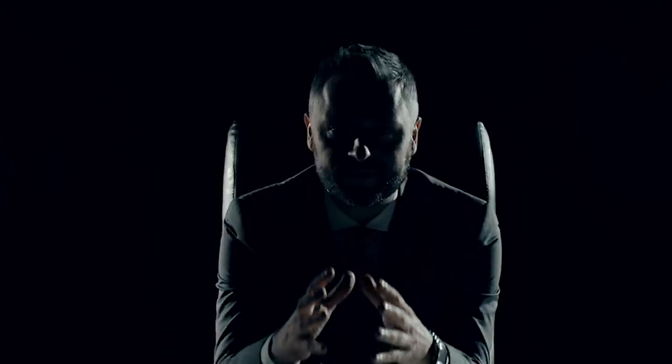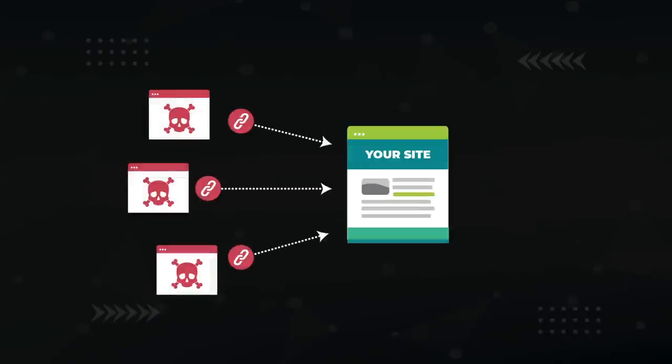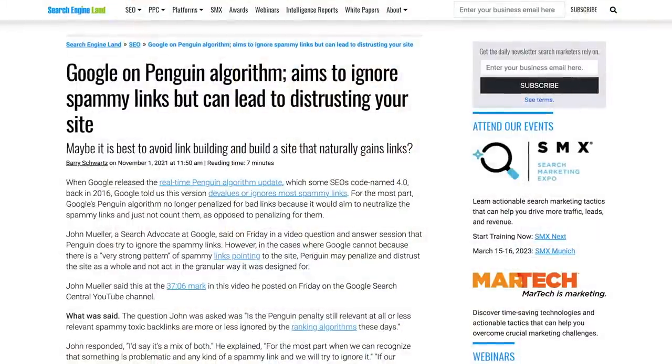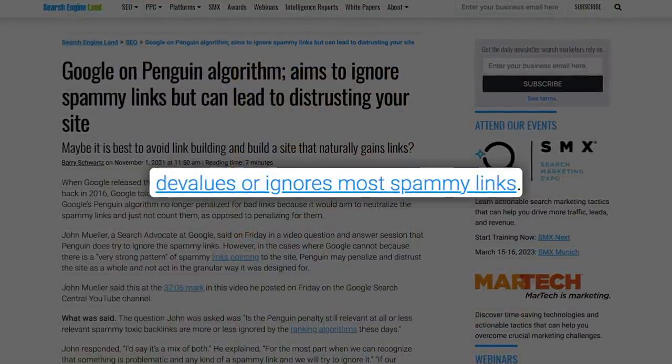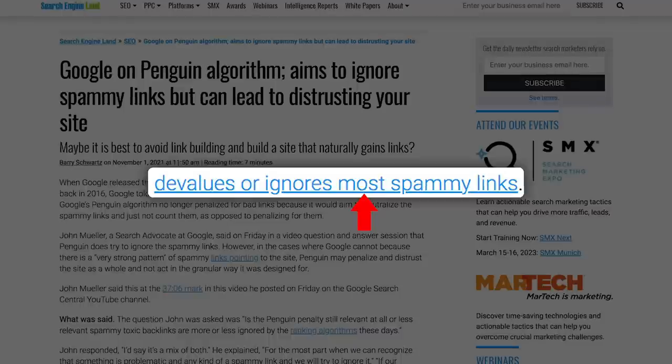The client was getting spammed with negative SEO — a competitor was using unscrupulous methods to build toxic backlinks to their site with the intention of triggering a Google penalty, also known as scumbag SEO. Some people think you don't need to worry about negative SEO. Here's my take: Google has said they're able to devalue or ignore most spammy links. The keyword is most — that means they cannot ignore all spammy links. If you got 1,000 spammy links, how many weren't ignored? 50? 100? Are you actually cool with that?